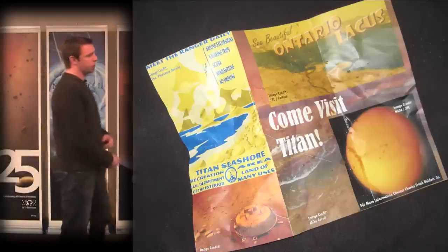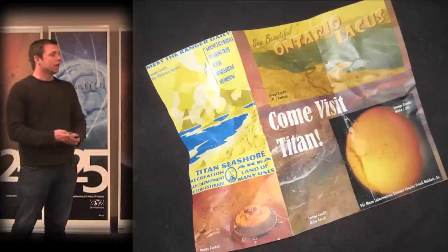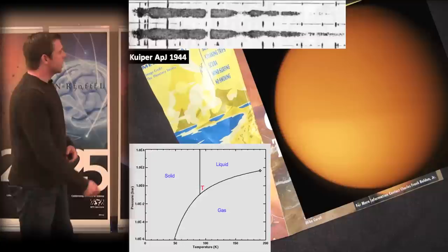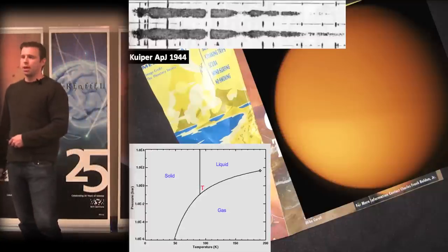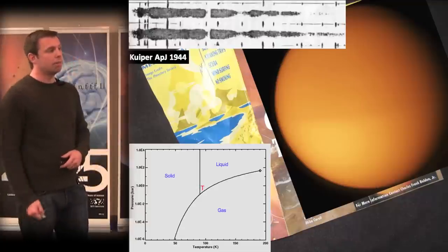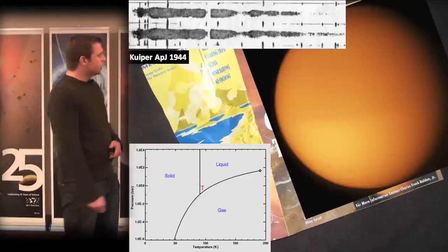Here is Titan as seen from the Voyager 1 spacecraft in 1980. It's the largest satellite in the Saturnian system, and prior to 1980 it was actually thought to be the largest satellite in the solar system. It's only 2% smaller than Ganymede, but because of its extended atmosphere we did not know that until radial occultation experiments in 1980. Titan was originally discovered in the mid-17th century by Christiaan Huygens.